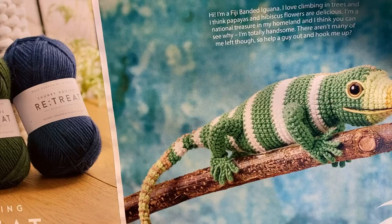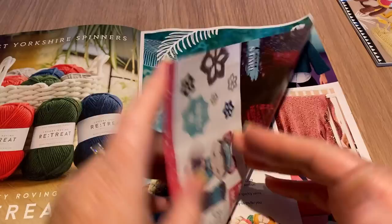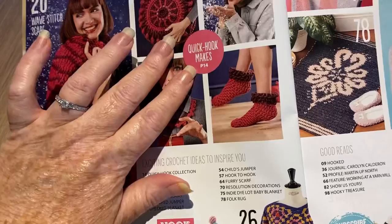The iguana says 'I love climbing trees' — I'm not going to read that because he's made of wool or yarn, not a real iguana! Maybe he's in this magazine, let's find out. He should be because he's Simply Crochet. Here we've got the contents page, and there's a scarf that's actually looking more like a bag now.